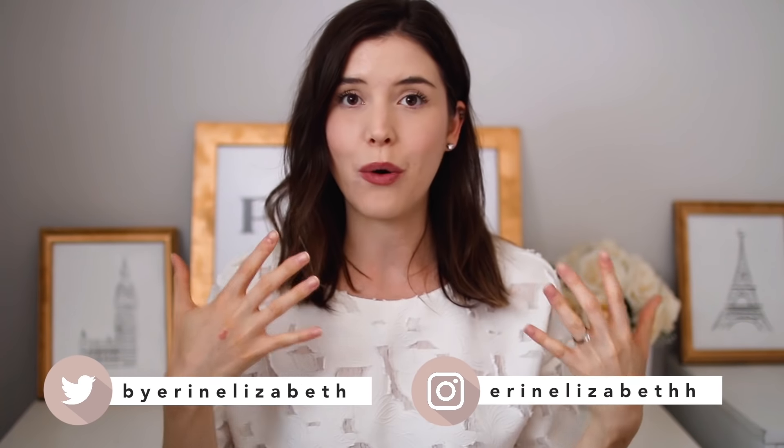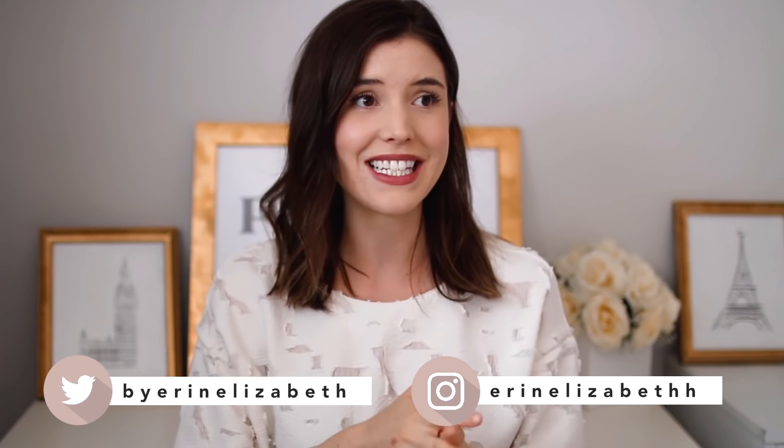Hey guys, welcome back to my channel. I hope you are having a wonderful day. Today's video I'm very excited to share with you — we are going to be styling up some outfits for wedding guest attire. I'm going to be sharing four outfits that you could wear to a wedding as a wedding guest, to hopefully give you a little bit of inspiration.